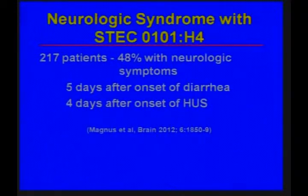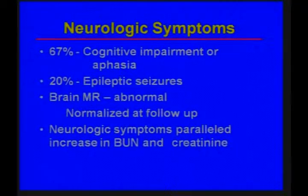In this epidemic, 217 patients were documented to have neurologic symptoms. Of those studied, half had neurologic symptoms — often starting five days after the diarrhea or even after the hemolytic uremic syndrome. Two-thirds had cognitive impairment or aphasia, 20% had epilepsy, and MRI of the brain was abnormal but normalized on recovery. The neurologic symptoms appeared to be in parallel with the rise in BUN and creatinine.